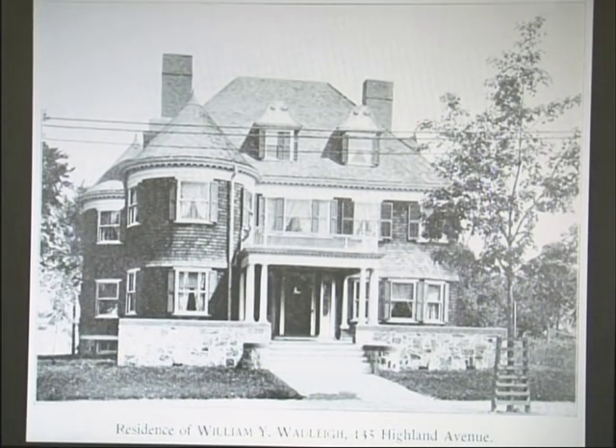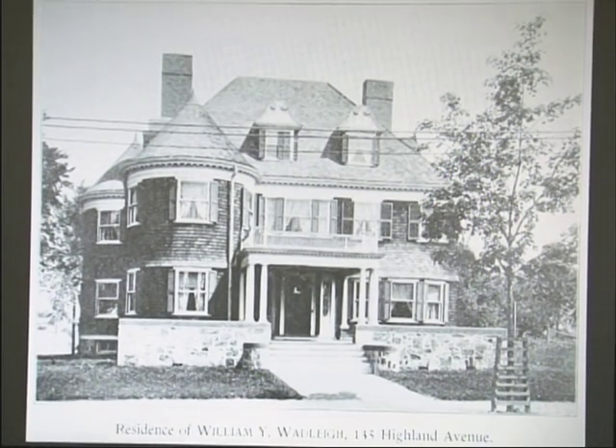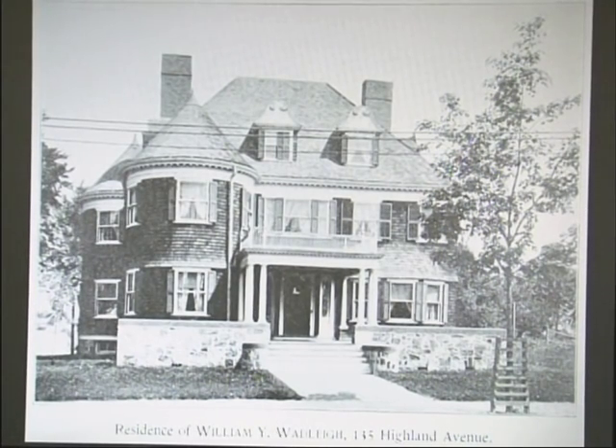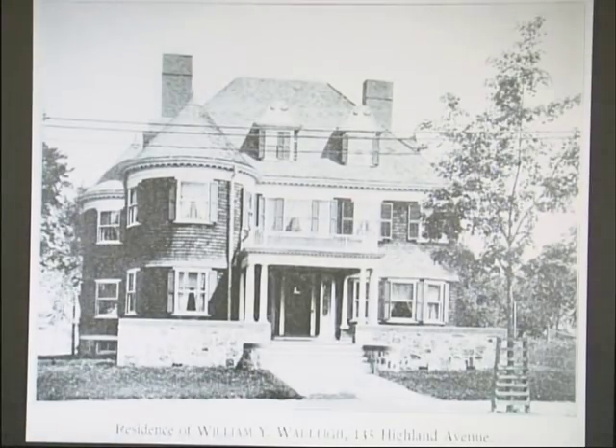The residence of William Wadley at 135 Highland Ave will probably be familiar to a bunch of people. In 1897 he had lived there for nearly 20 years. The book noted he takes great interest in public matters but has always declined office of any kind, and has one of the most pleasant homes in the city. This is what it looks like today — I believe it has won a preservation award. You can see how much of the detail has remained, like the curls at the top of the windows and the dentils up at the top.